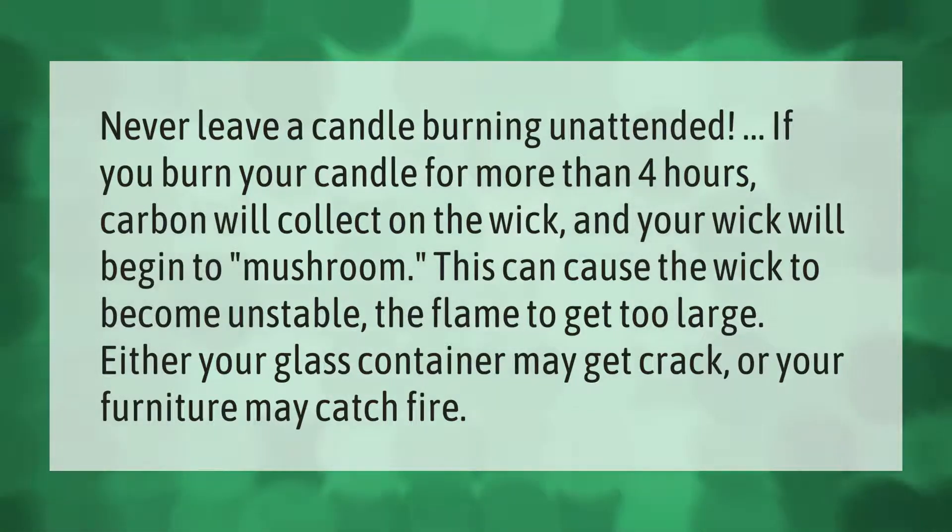If you burn your candle for more than four hours, carbon will collect on the wick and your wick will begin to mushroom. This can cause the wick to become unstable and the flame to get too large — your glass container may crack or your furniture may catch fire.